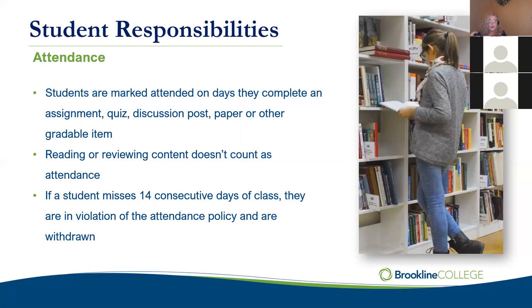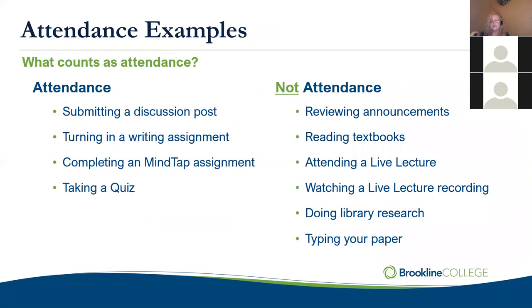If something happens — like you get into a car crash, you're injured, or you can't turn a paper in on time — it's really important that you notify us so we can work with your instructor to make arrangements. You can reach out directly to your instructor or your program director. What counts as attendance: submitting a discussion post, submitting a writing assignment, completing an in-textbook MindTap assignment, or taking a quiz. What does not count: reading announcements, opening your textbook and reading, attending optional live lectures or watching recordings, doing library research, or simply typing a paper.